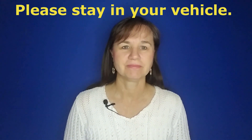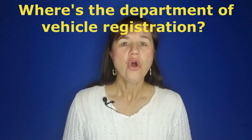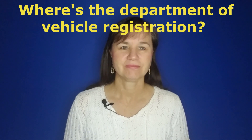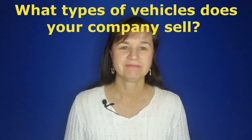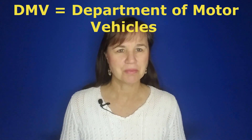Now let's practice 'vehicle' in some sentences. Number one: please stay in your vehicle. Number two: where's the Department of Vehicle Registration? Three: what types of vehicles does your company sell? By the way, where do you go to get a driver's license in the United States? The DMV, right? Did you ever think about what that stands for? It's the Department of Motor Vehicles.